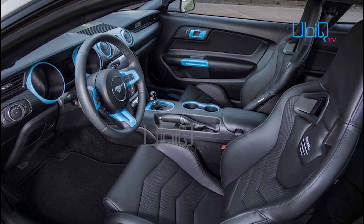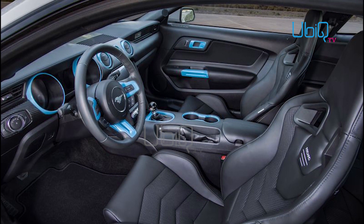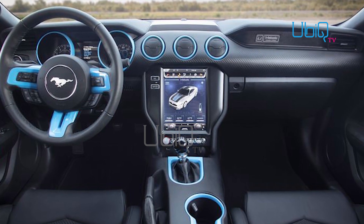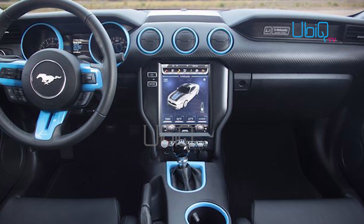The body and suspension are equipped with various parts from the Ford Performance parts bin, and the otherwise stock Mustang interior is accented with electric blue trim. There is also a tech-forward 10.4-inch infotainment screen that can be used to select from four driving modes.